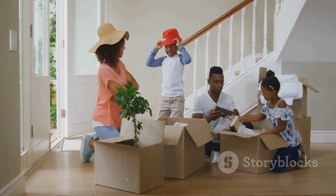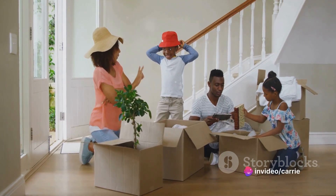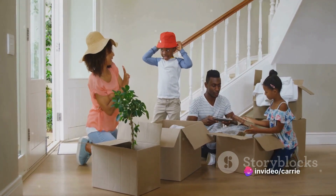Don't forget to notify important parties of your move. This includes the post office, banks, insurance companies, and utility providers.